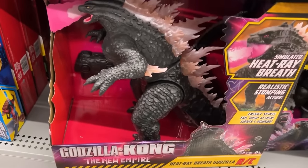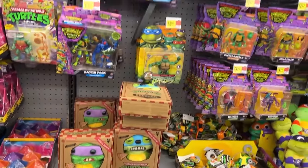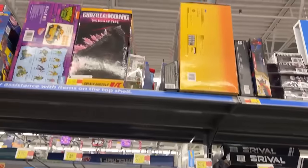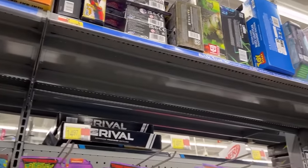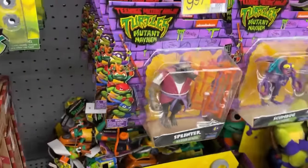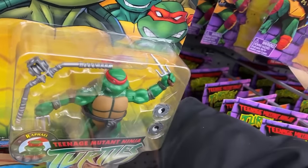That thing right there is freaking awesome — that's probably my favorite pickup of 2024, it has taken over from Donkey Kong. I think there are a couple more of them up there. Another Pizza Fire van. You got some Turtles — I think that's Mutant Mayhem — and Splinter. Some people say Splinter is hard to find.